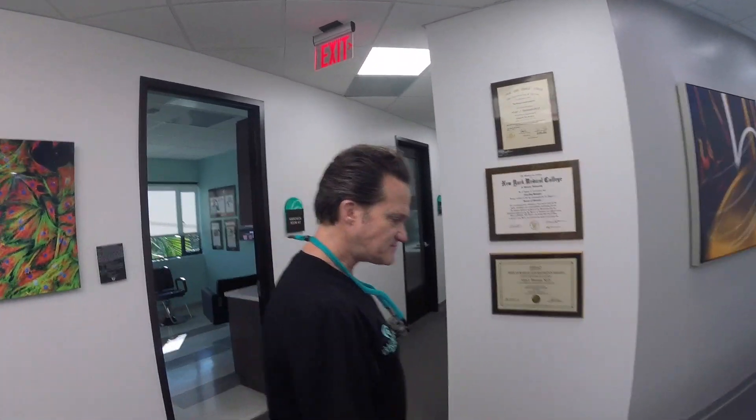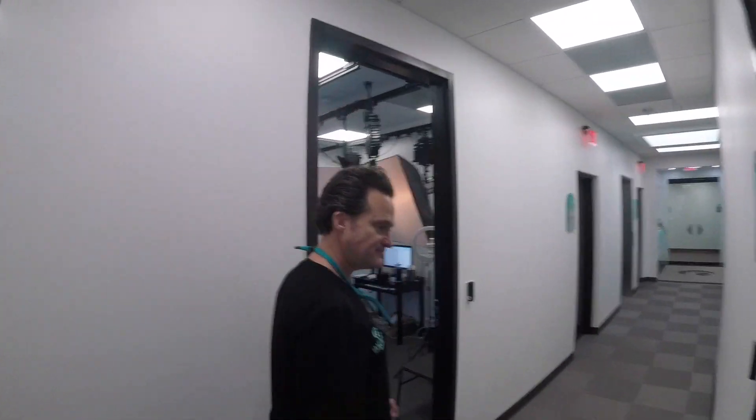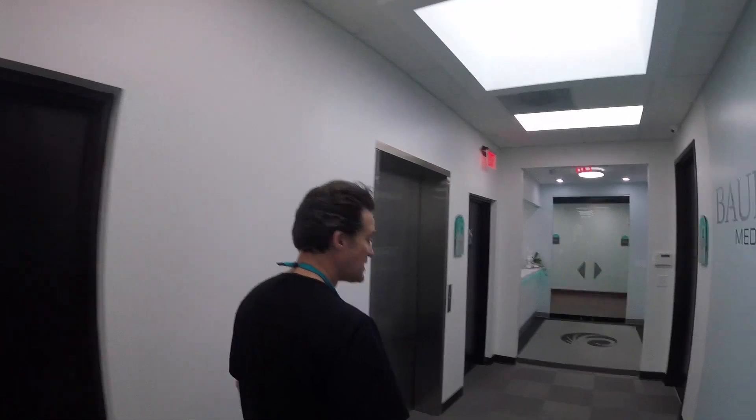It's such a comprehensive process whereby the patient is given all the different options. It's interesting for people watching this to know how the process works here at BAM Medical.